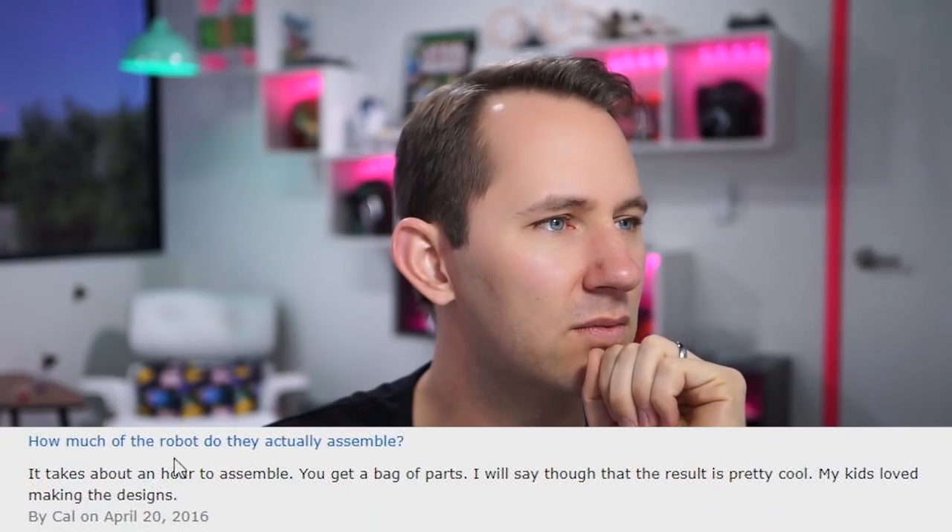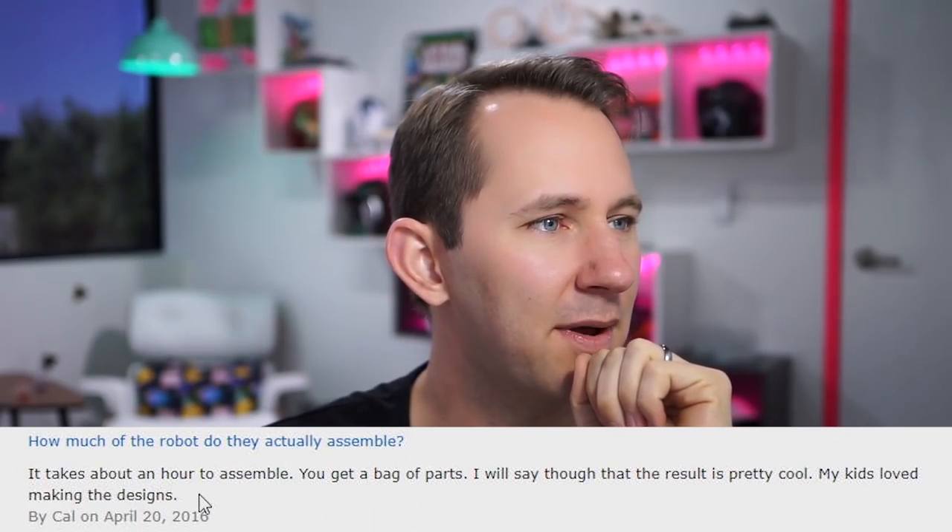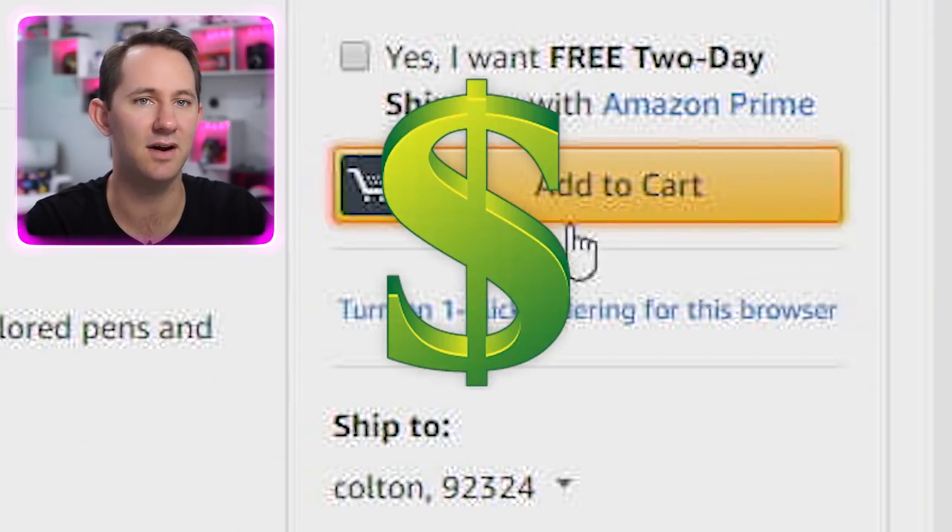Let's see what this doodling robot's all about. Looks like it has good reviews, but who's buying it? It takes about an hour to assemble — the project is more about building and assembling it, rather than seeing the crappy circles it can make. But let's see what kind of crappy circles we can make with this. Add to cart.